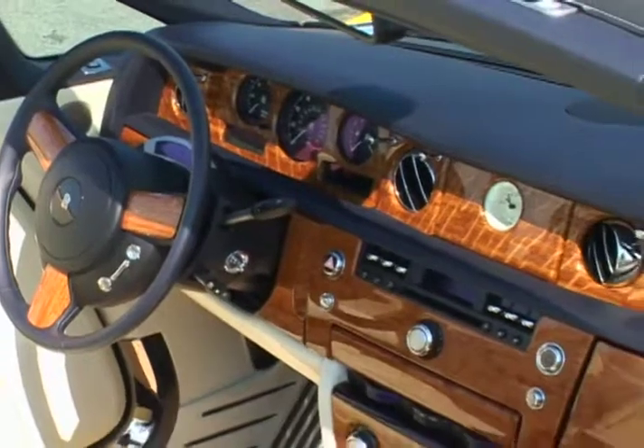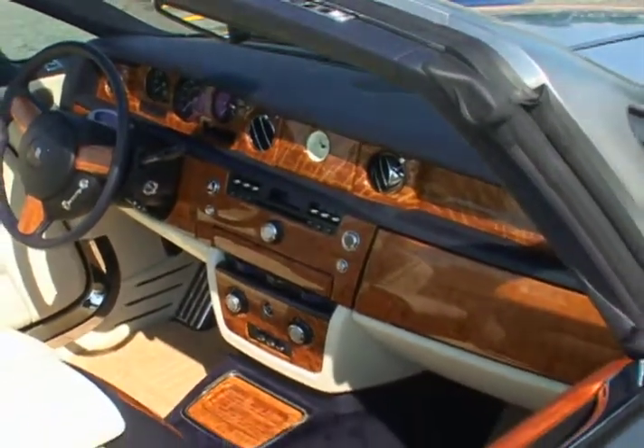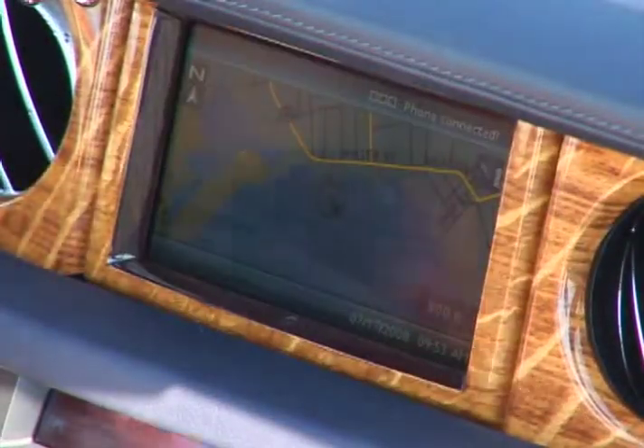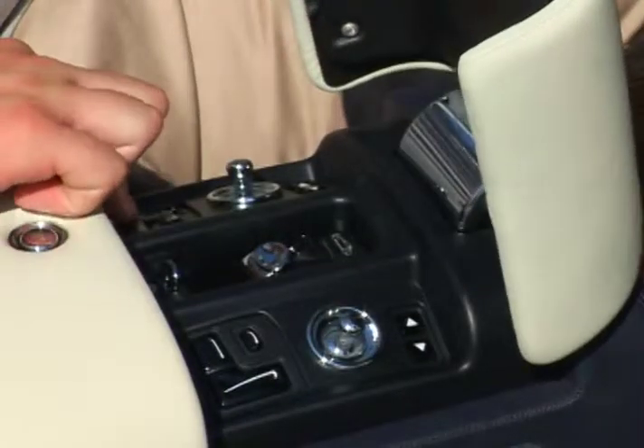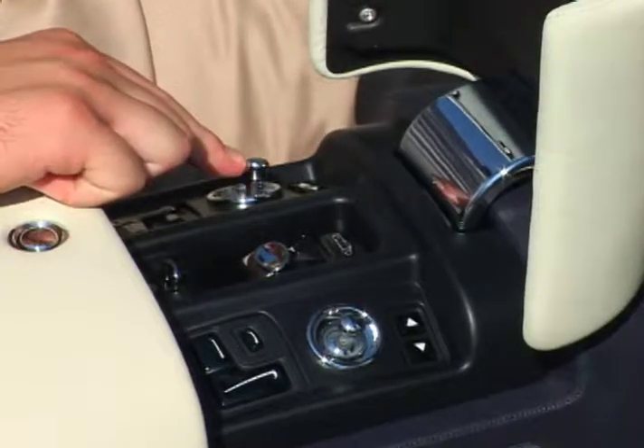The sumptuous cabin does not disappoint. The wood dash is laden with notable features, such as a power reserve gauge and a clock panel that rotates to reveal the multimedia and navigation systems. The controller for this system, as well as seat and convertible controls, stay respectively hidden in the armrest until called upon.